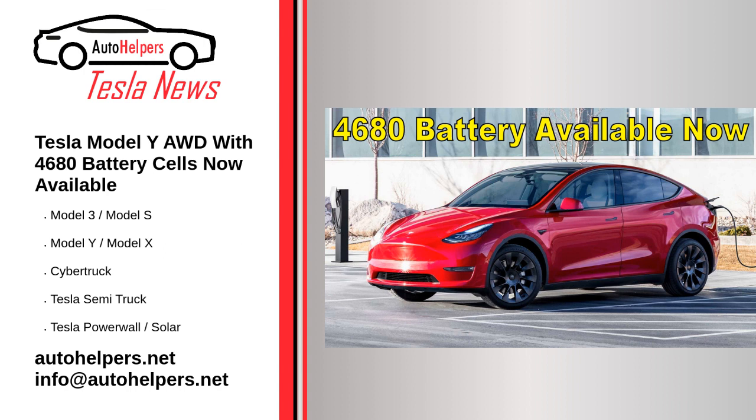Source: reposted and summarized from Stephen Loveday at InsideEVS.com. My take: very soon the 4680s will be in all Teslas.